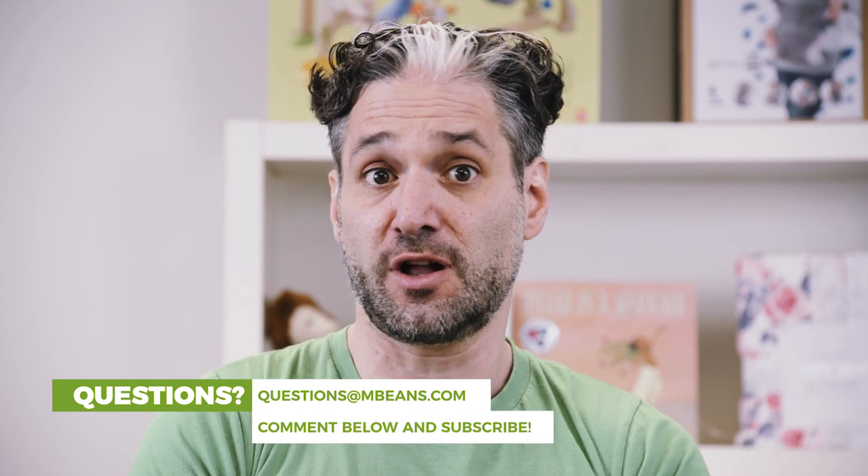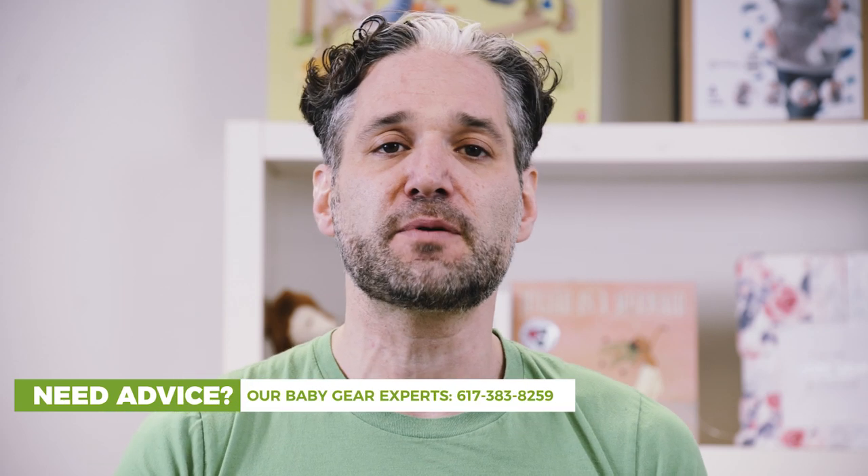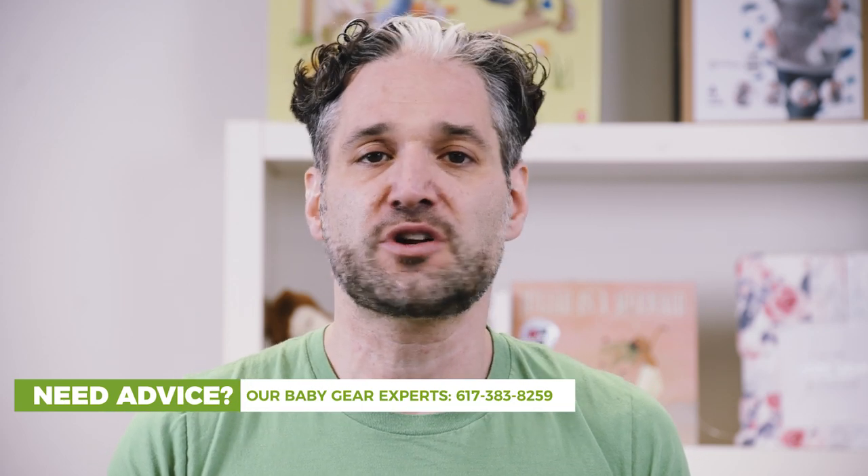Just email your questions to questions@magicbeans.com. We'll answer your questions. Give us a call at 617-383-8259, or just leave a comment below. I moderate all the questions and we'll start a conversation.